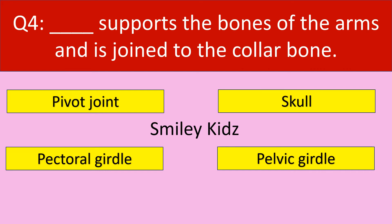Question number 4. Dash supports the bones of the arms and is joined to the collar bone. Your options are: pivot joint, skull, pectoral girdle, pelvic girdle.